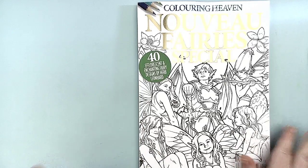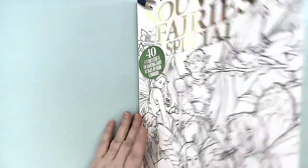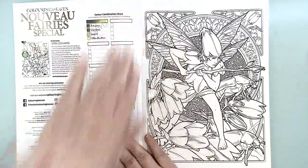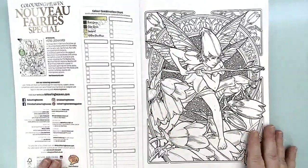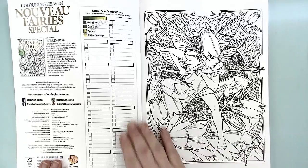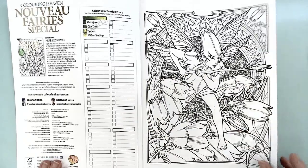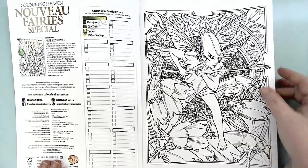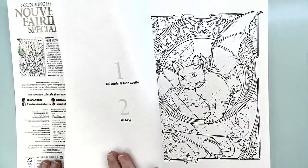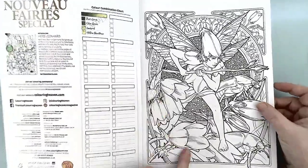I absolutely adore fairies, so I will quickly go through this and I will try really hard not to go ooh and aah so much. This one here is a wonderful little male fairy and his design is called the Bell Warrior and the June Beetle, because of all the bluebells.